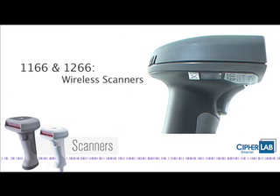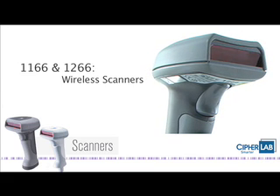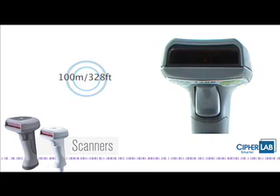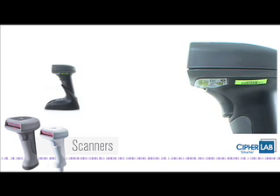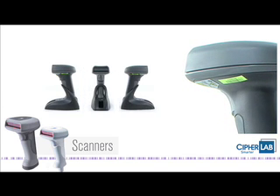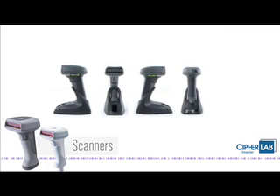The 1166 and 1266 models are ideal for industrial and manufacturing environments, allowing workers greater freedom and mobility to capture data within a large connectivity range. When out of range, the reserve buffer automatically captures up to 256 scans and transmits them to your host device when back in range.